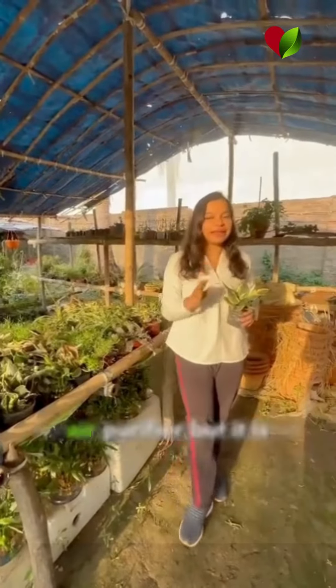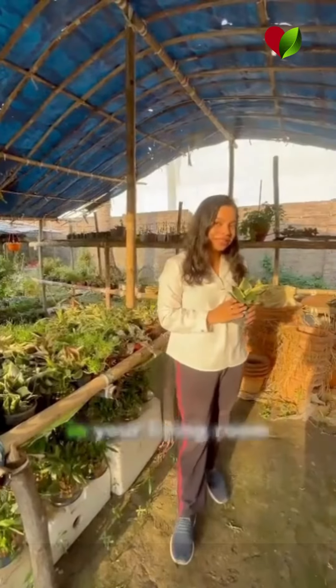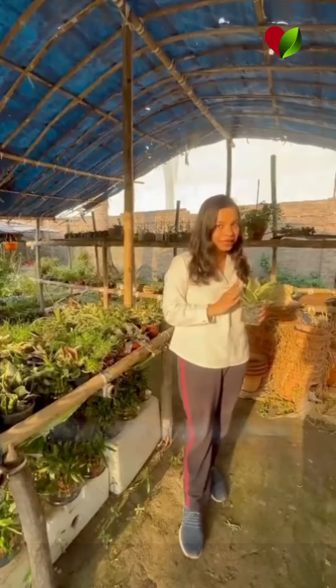The snake plant — we all know that not only is it an excellent air purifier, but it is very auspicious. You can place this in your living room and you can use beautiful ceramic pots to place and display them.